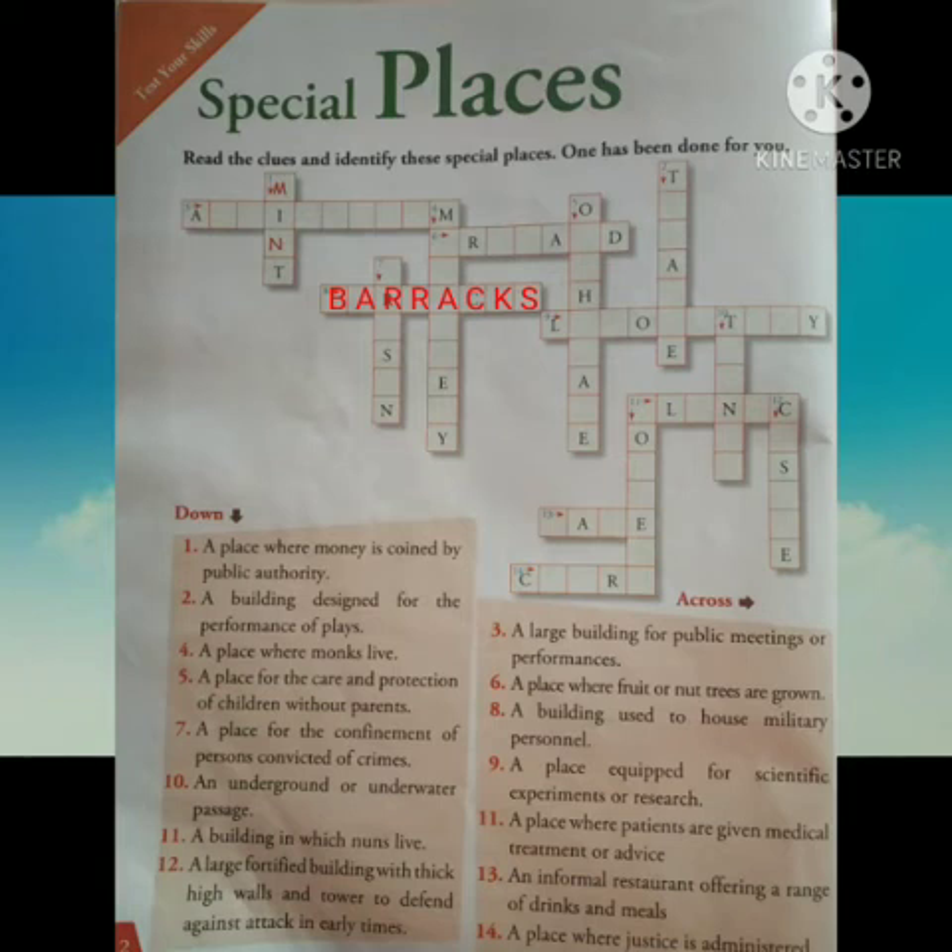Number 8: a building used to house military personnel. Its answer is barracks. Number 9: a place equipped for scientific experiments or research. Its answer is laboratory. Number 10: an underground or underwater passage. Its answer is tunnel.